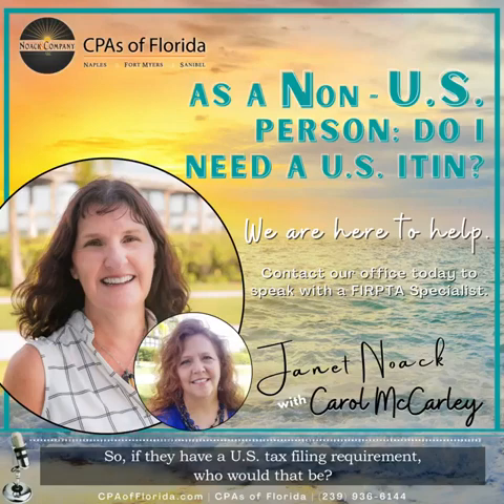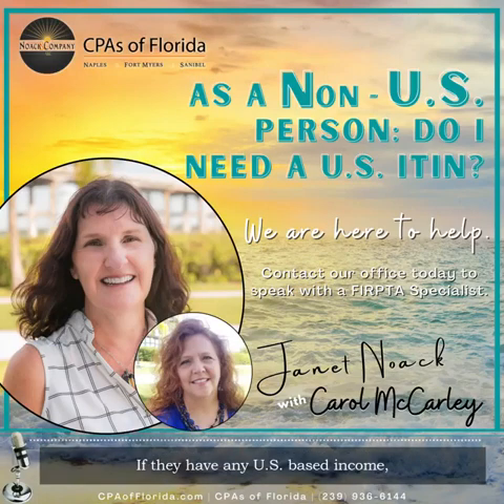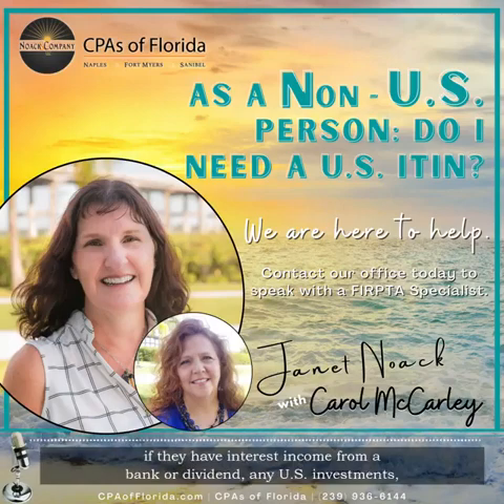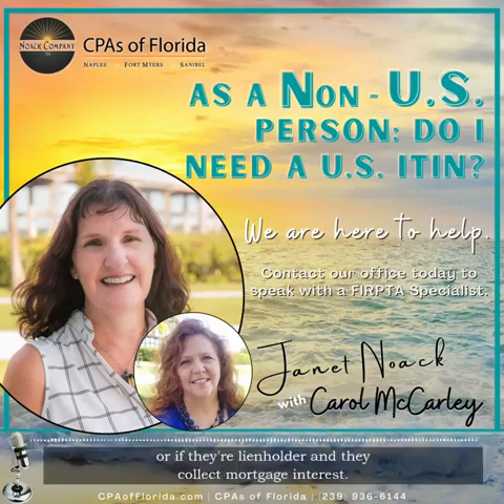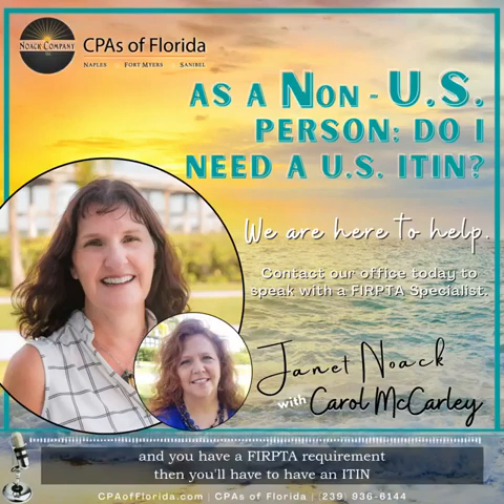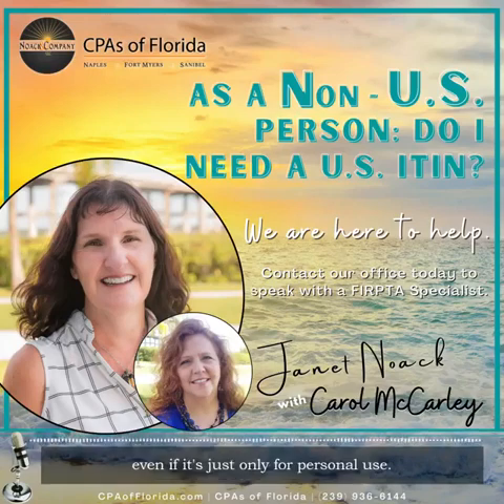If they have a U.S. tax filing requirement — who would that be? Anyone with U.S.-based income. Many of ours have rental properties, so they have rental income. If they have interest income from a bank or dividends, any U.S. investments, or if they're a lien holder and they collect mortgage interest. Ultimately, when you're selling your house and you have a FIRPTA requirement, then you'll have to have an ITIN, even if it's just only for personal use.